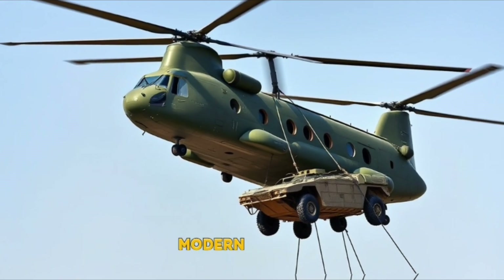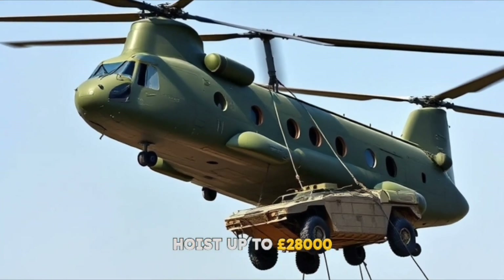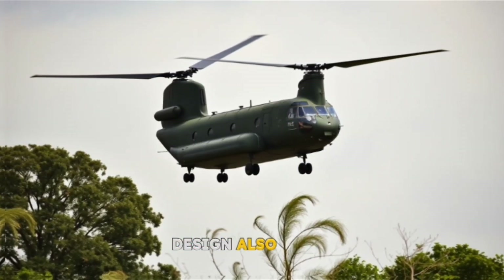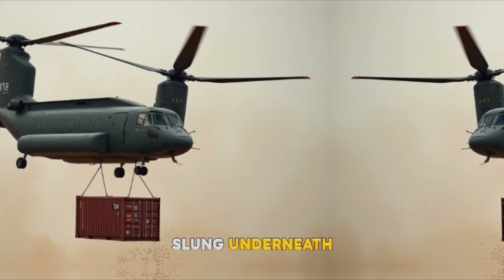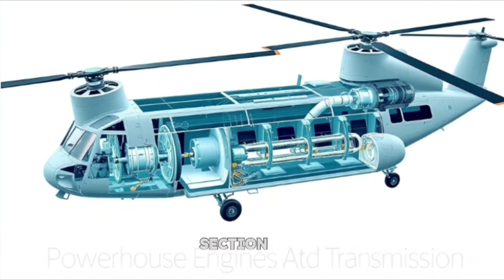And lift it does. Modern variants like the CH-47F can hoist up to 28,000 pounds — think armored vehicles, artillery pieces, or even small boats. The tandem rotor design also makes the Chinook incredibly stable, even in gusty winds or when hovering with a heavy load slung underneath. It's like a perfectly balanced seesaw in the sky, built to carry the heaviest burdens with ease.